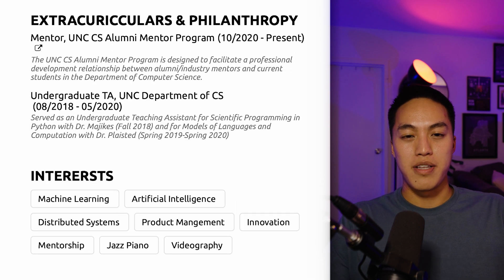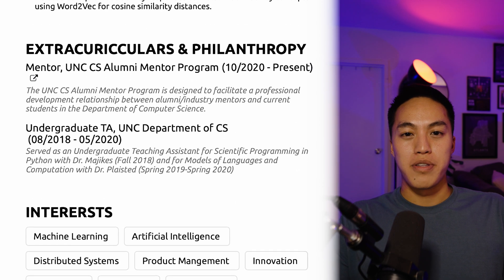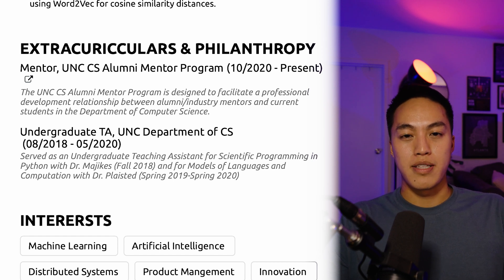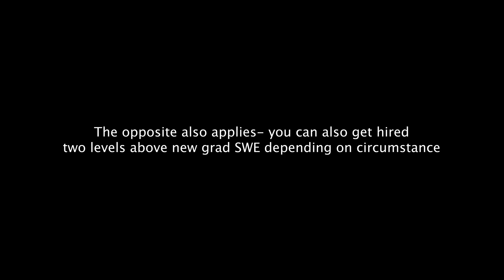Next, we have the extracurriculars and philanthropy section. I don't think this section is particularly important for a resume, but I wanted to put things that demonstrate I have the ability to be a mentor or help others. At this point, I was really gunning to be hired at a level one above new grads, since two years of work experience should hopefully put you above new grad level. Though I know some people still get hired at new grad level depending on interview performance and the budget of the hiring team.